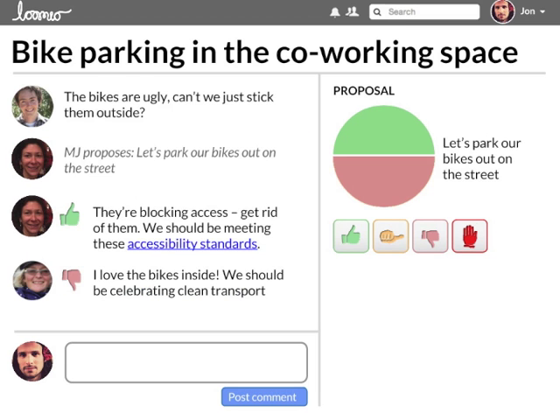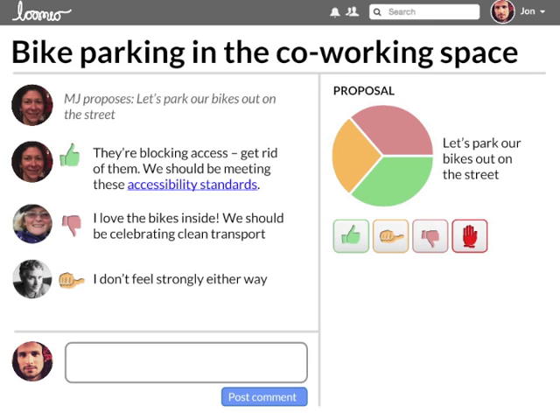People coming into the discussion later can quickly catch up. It's easy to see what's being discussed and how the group feels. People can set their own time commitment and level of engagement, while still keeping in the loop.